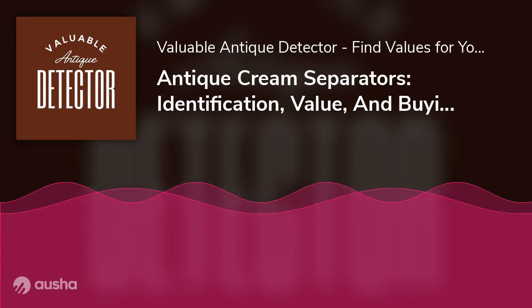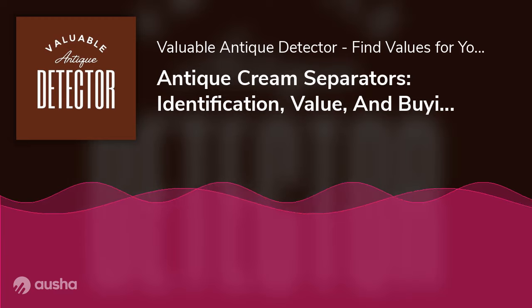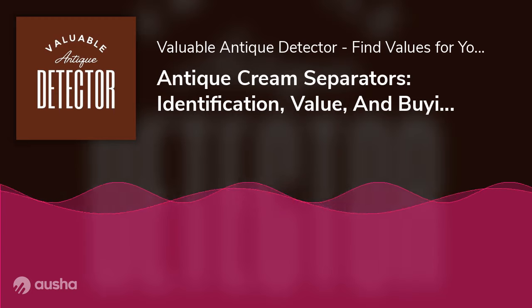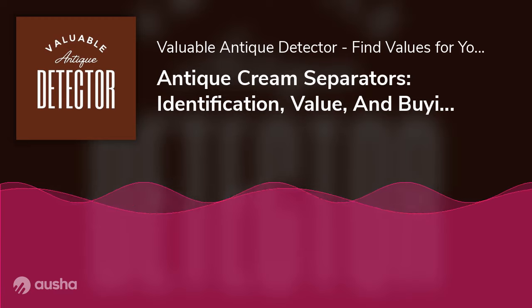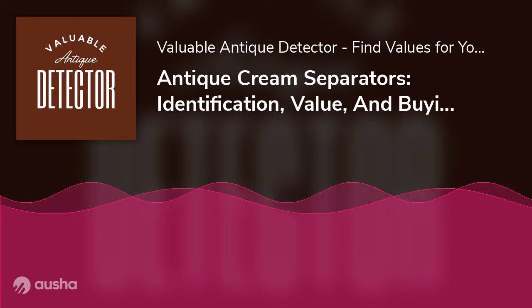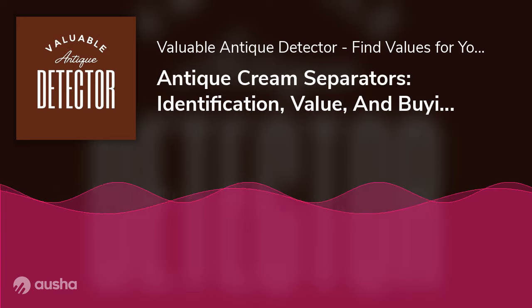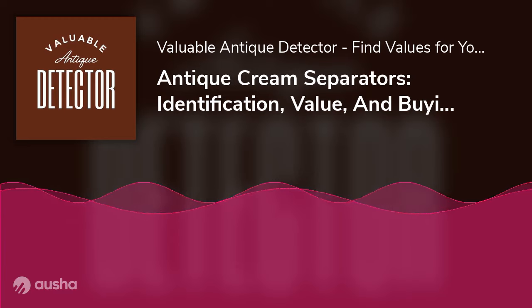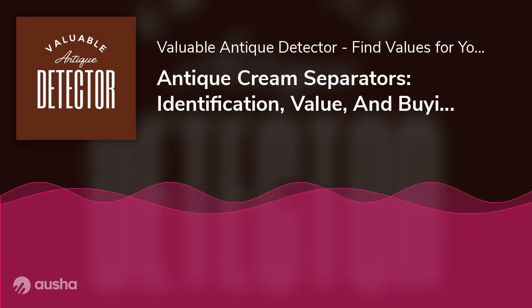Size: Antique cream separators come in mainly two sizes — tabletop and industrial. Tabletop cream separators were made for domestic use and small-scale dairy farming, while industrial cream separators were designed for commercial purposes and can work through a more significant amount of milk per session. Tabletop cream separators generally cost less than industrial ones. For instance, a vintage antique Sears Bradley 352 hand crank cream separator may cost $124.99. In contrast, a commercial DeLaval cream separator can be worth $999. Bigger models mean higher costs, but most buyers gravitate toward tabletop antique cream separator models over 4-foot-tall kitchen apparatus that take up much room anyway.